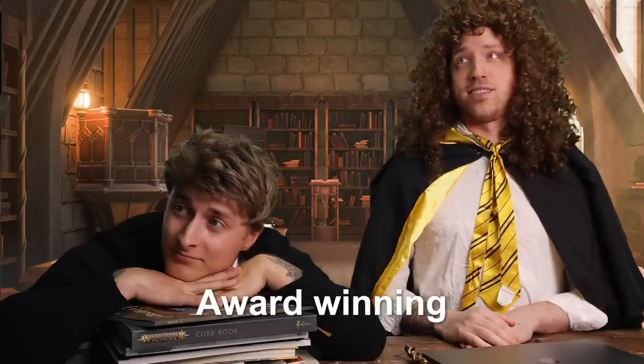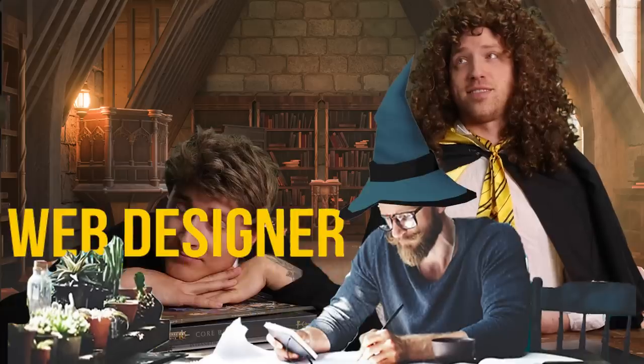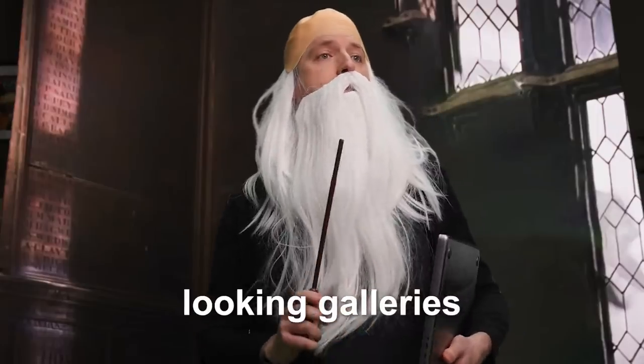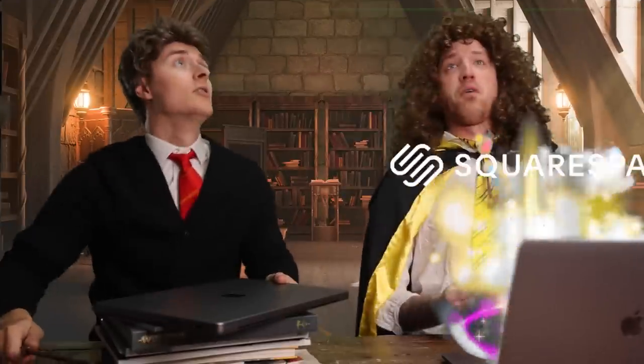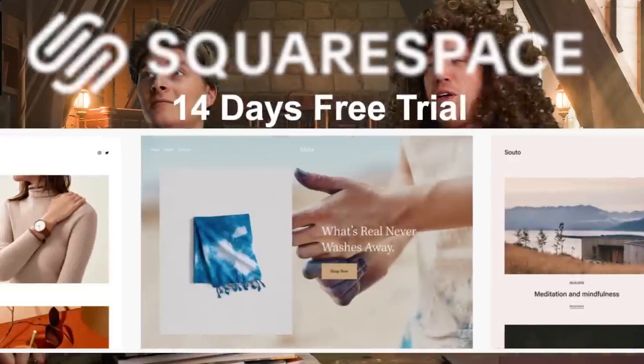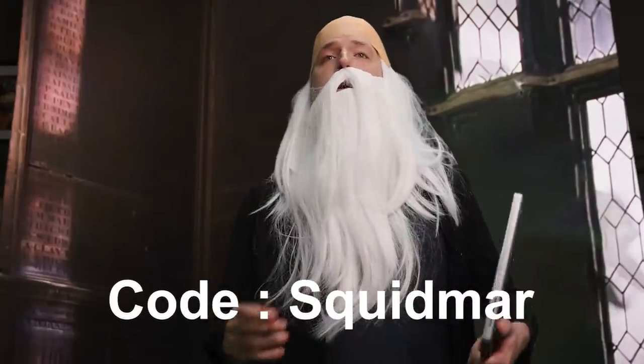Today we're going to use Squarespace's award-winning templates. With Squarespace, anyone can be a great web designer, and the templates will help you make awesome looking galleries and webshops to sell your art online. Now type Squarespace — Squarespace — Triangle space — stop, stop, stop, you're going to get an ugly website. Besides, it's Squarespace, not Triangle space. Squarespace.com slash Squidmar. And if you use the code Squidmar, you get 10% off your entire purchase.